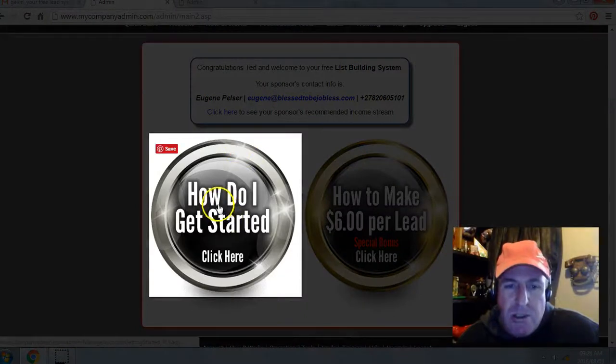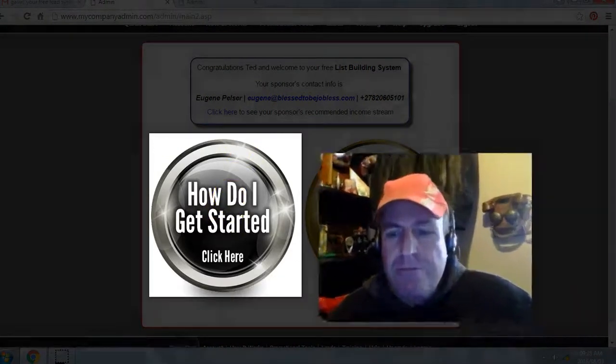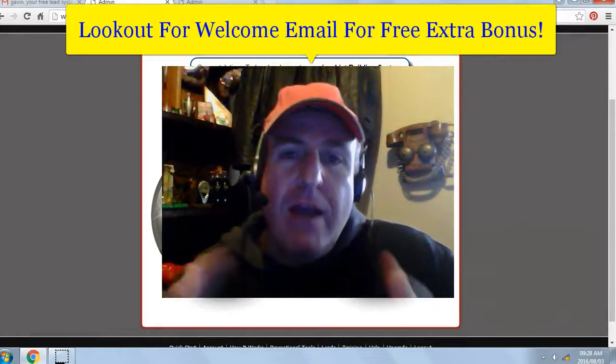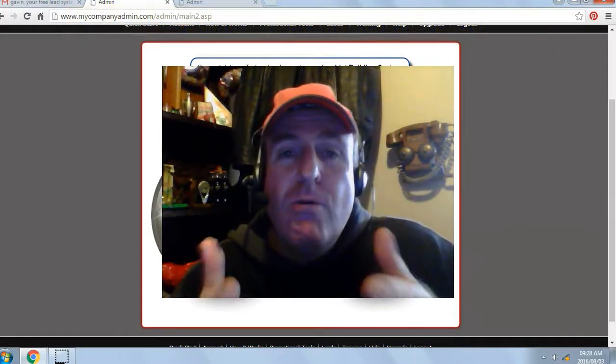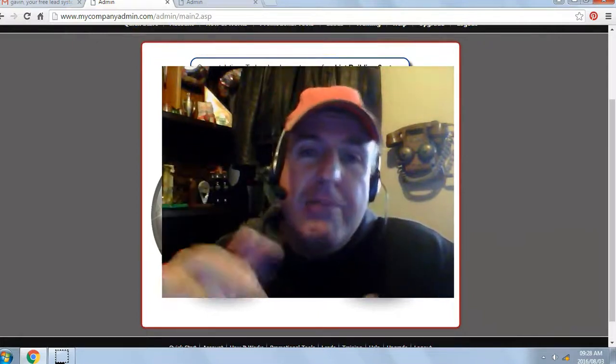Next, click on 'How do I get started?' and watch the getting started video. Be on the lookout for a welcome email from either myself or one of my team members for a free extra bonus. If you're watching this video on YouTube, click on the link below in the description and I'll see you on my team. This is Eugene Pelser — have a fantastic day.